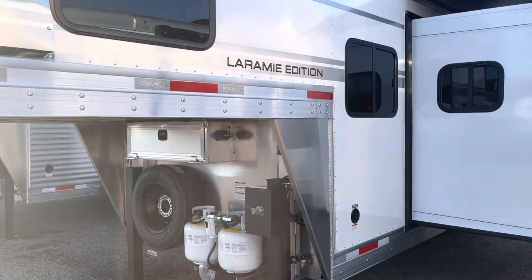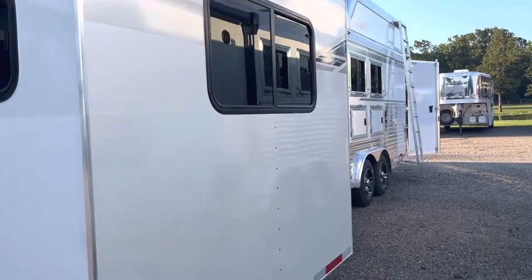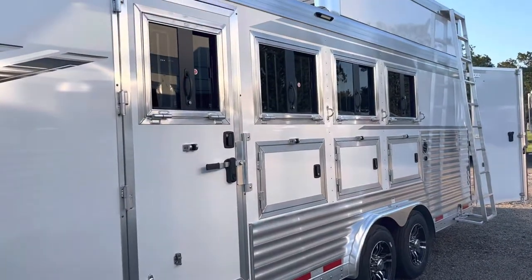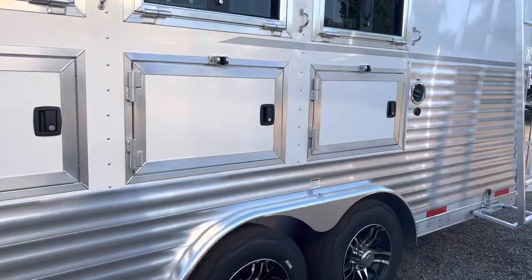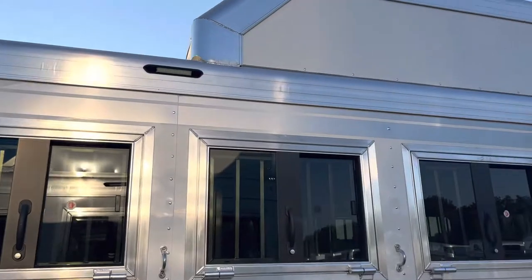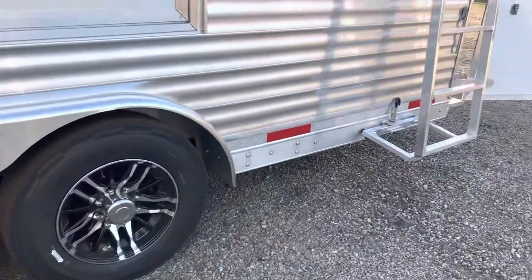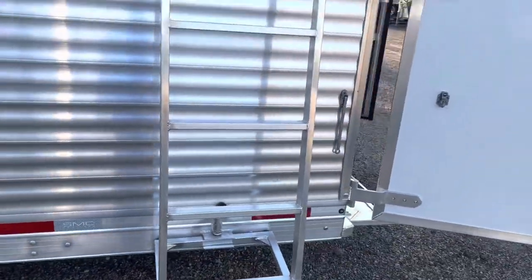2023 SMC 4-horse, 14-foot living quarter, side load with slide out, drop windows on the head side and tail side, manger door on the back, three horses, escape door on the first horse, a hay pod, and a 4,000 generator — currently running right now.